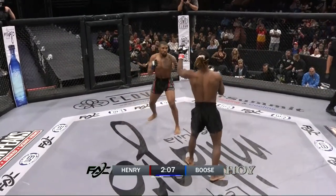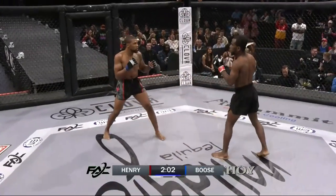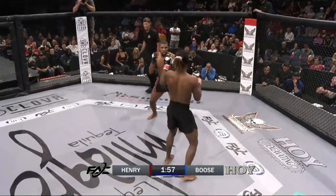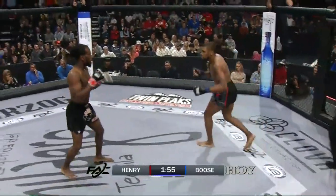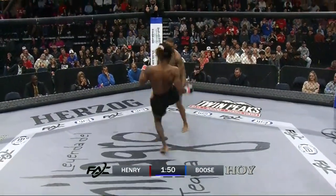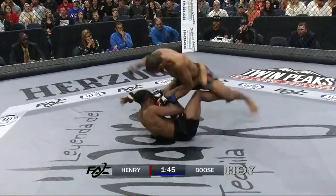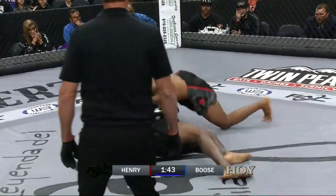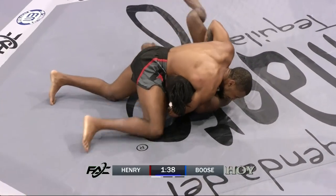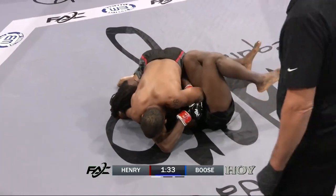I'd like to see Henry set up these kicks with his hands first. Boos staying on the outside. Very open-chested, low-hand stance of Narelle Henry. There's a big whiff from both gentlemen with the kicks — that's just what happens when you don't set it up. On the last kick that was thrown by Henry, it was caught. No setup makes it easy to catch a kick.